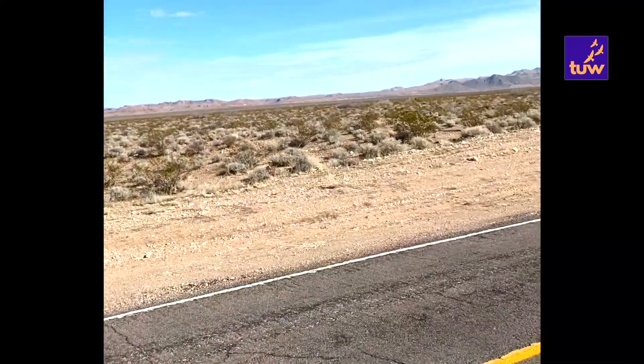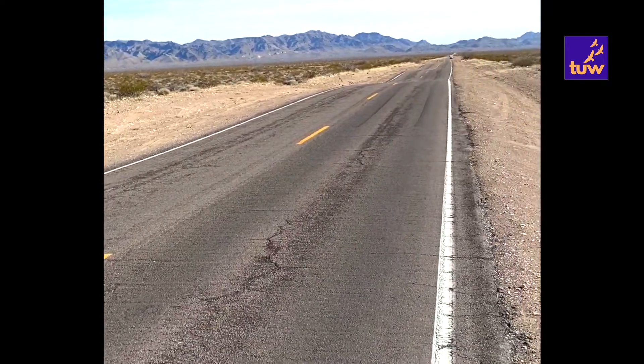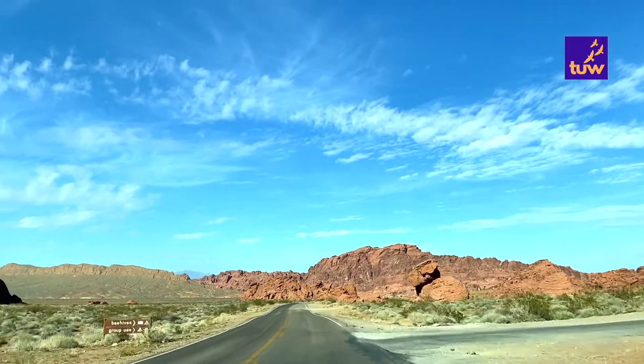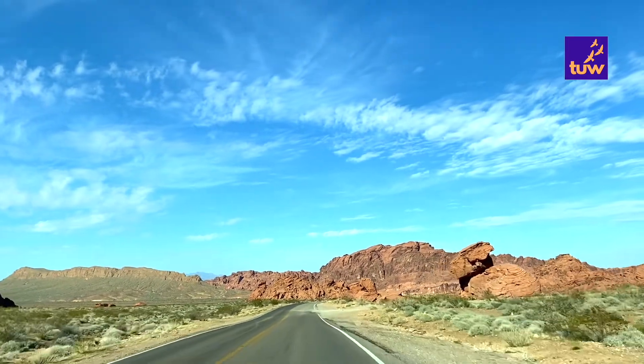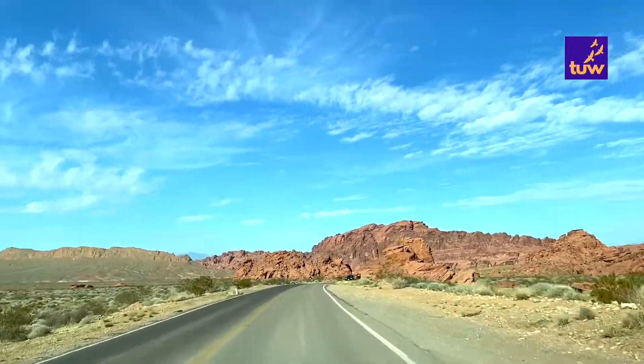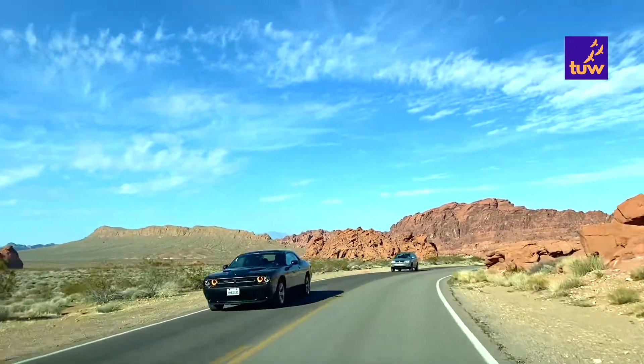Due to its high elevation, the weather at Bryce Canyon through autumn, winter and spring can be highly variable. In winter, temperatures fall below freezing nearly every night. In autumn the climate is cold, yet there are also many sunny and pleasant days, whereas in summer the days tend to be warm and pleasant.